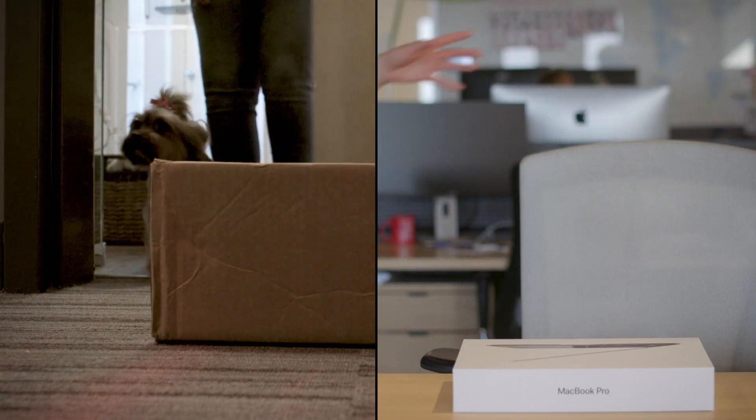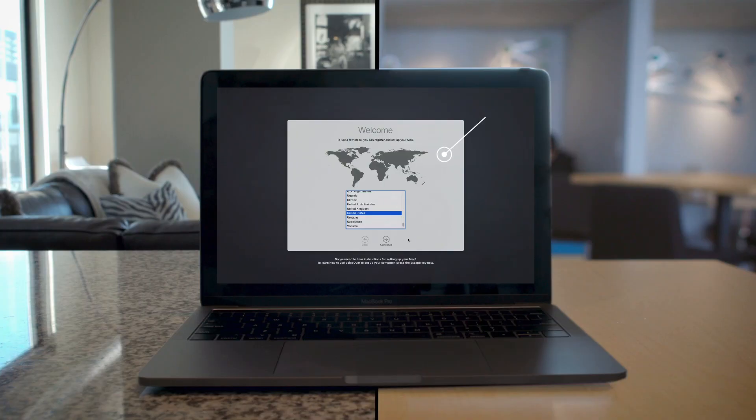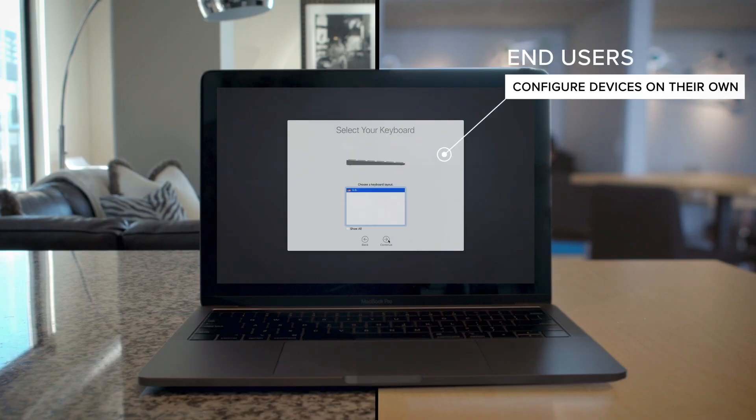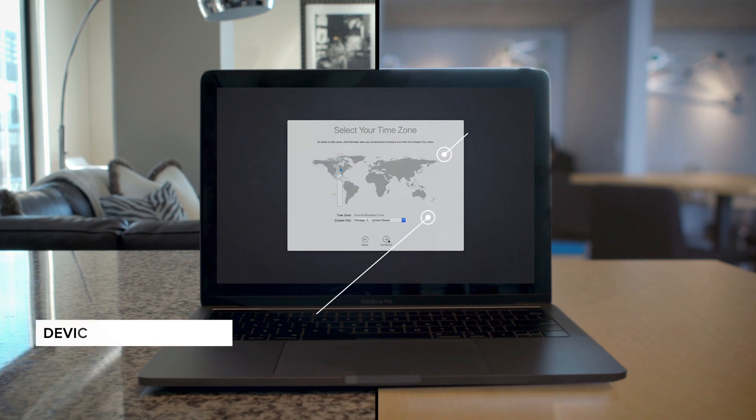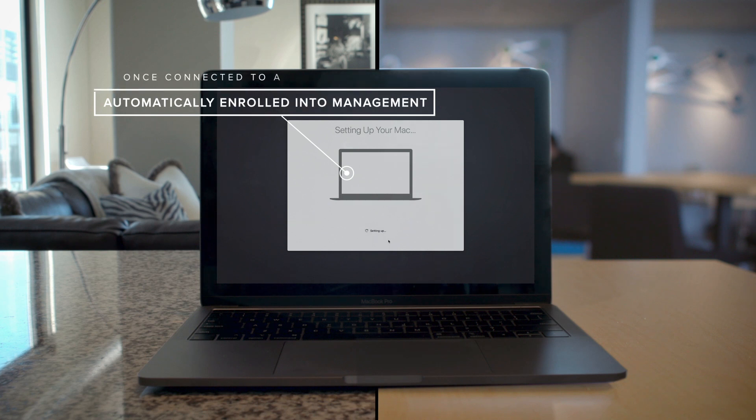Enter Jamf Pro and Apple Business Manager, the modern way to deliver work technology no matter where your employees are. Apple Business Manager centralizes device enrollment and volume app deployment. Coupled with Jamf Pro, you get an automated, hands-free way to empower your employees with Apple.